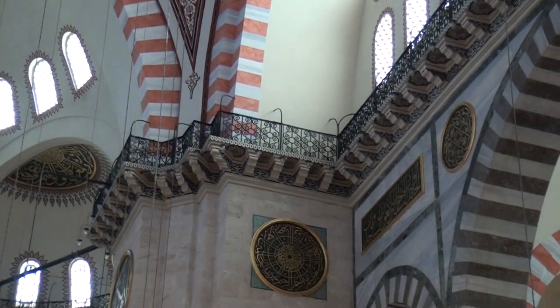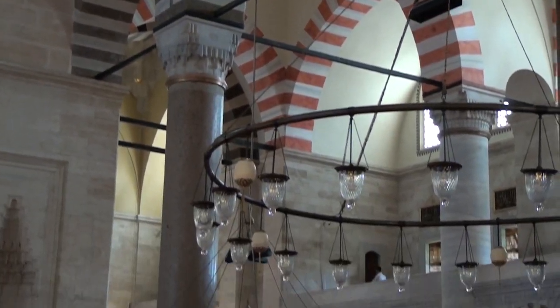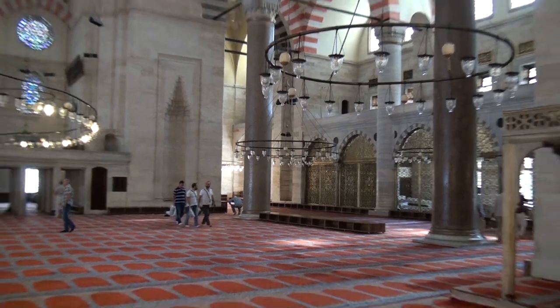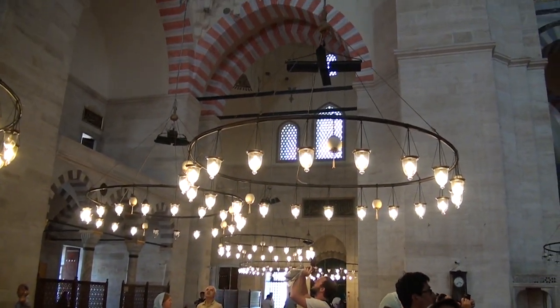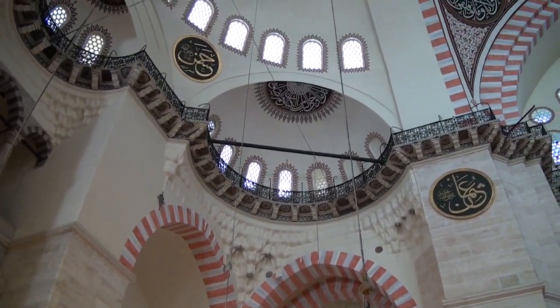Sinan decided to make a radical architectural innovation to mask the huge buttresses which he needed to support the building. He incorporated the buttresses into the walls of the building, with half projecting inside and half projecting outside, and then hid the projections by building colonnaded galleries. There is a single gallery inside the structure and a two-story gallery outside.